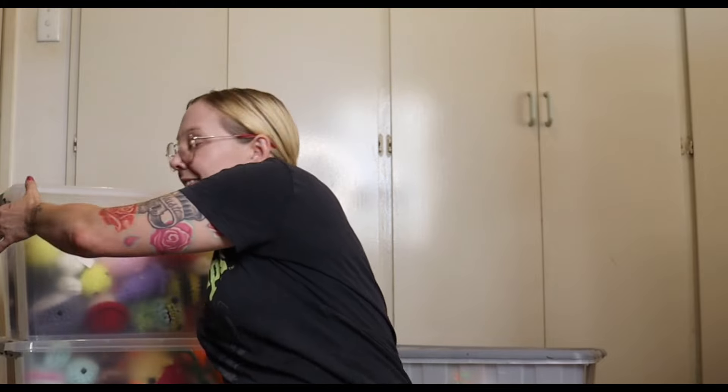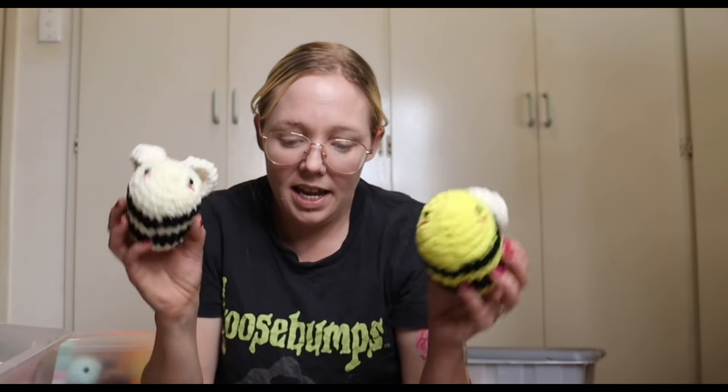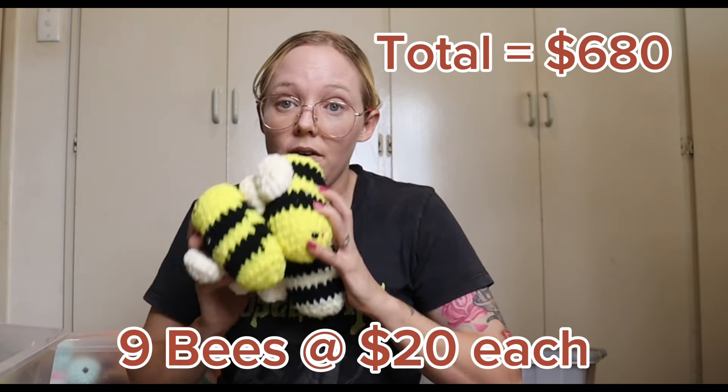Let's move on to our small plushies, which are in this box right here. In this box I have bees in two different colors — a brighter yellow and a more muted yellow. These guys are going for twenty dollars each. I have six in the brighter yellow and three in the muted yellow — nine bees in total going at twenty dollars a piece.